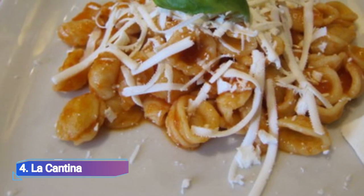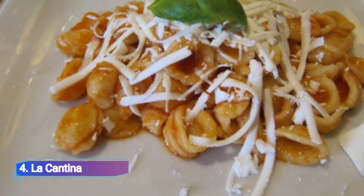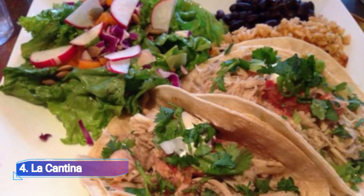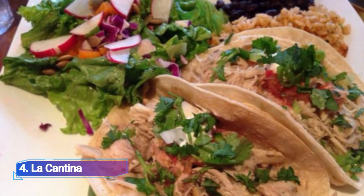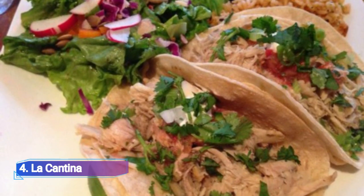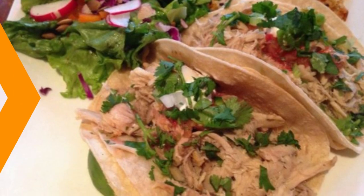4. La Cantina. La Cantina in downtown offers a table d'hôte lunch menu that includes vegetarian cauliflower and chickpea tacos in addition to meat options, as well as a supper menu that includes chapulines, cactus tempura and other uncommon delicacies like Mexican-style beef.